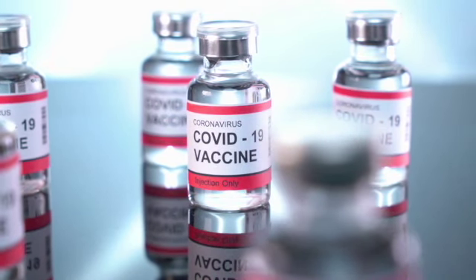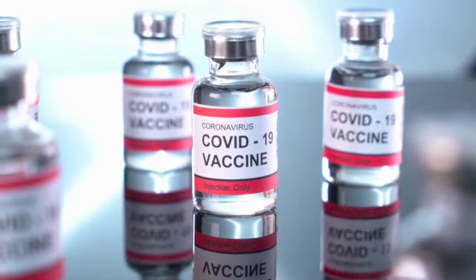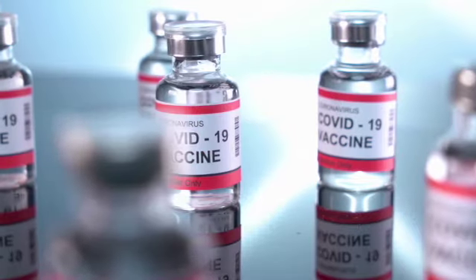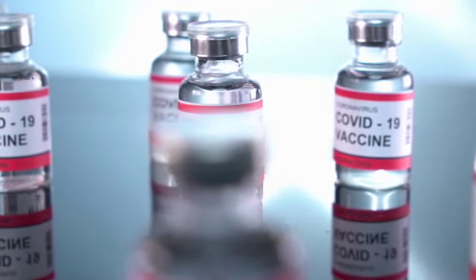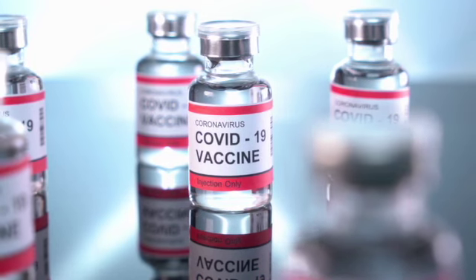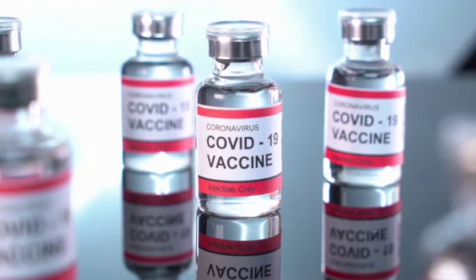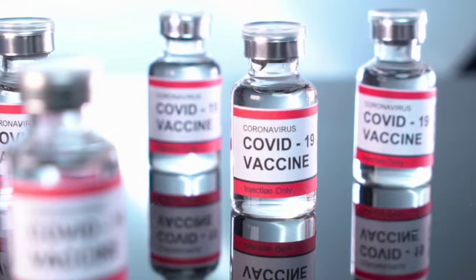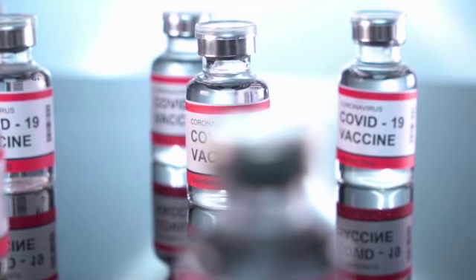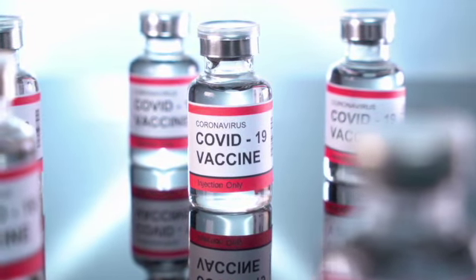The COVID-19 pandemic prompted a historic shock to the UK economy as measured by GDP. Between April and June 2020, the height of the first national lockdown, GDP fell by a record 19.4% before rebounding 17.6% as the country reopened over the summer. GDP declined by 9.7% in 2020 — the steepest drop since consistent records began in 1948. During the lockdown, UK GDP was 25% lower in April 2020 than it was only two months earlier in February.